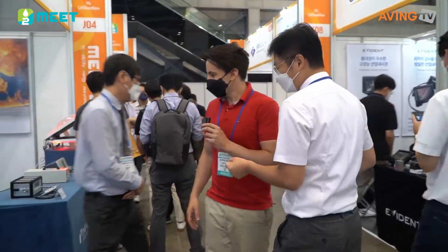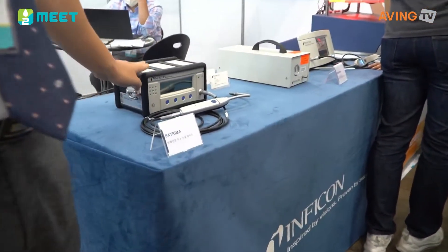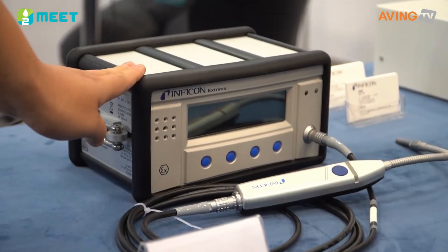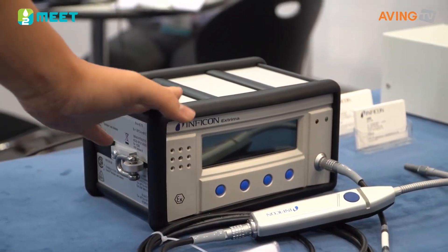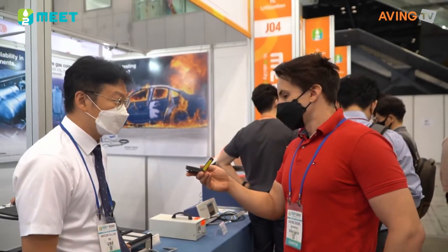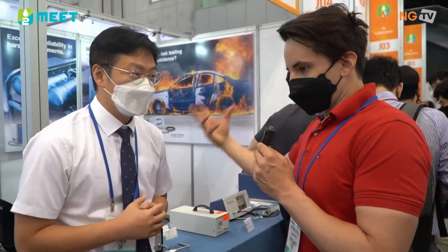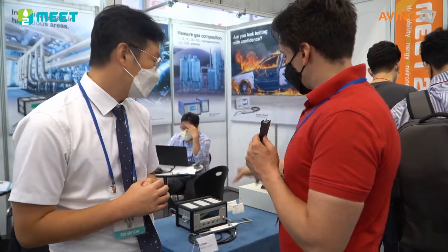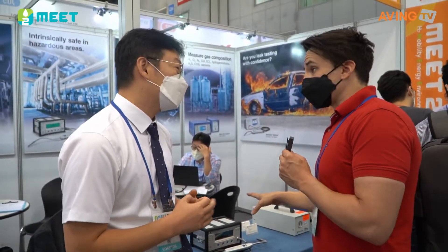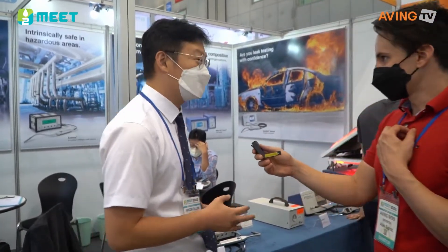The next one we're going to look at is over here. The difference between that one and this one — this is a hydrogen leak detector as well. It's also portable, and it is explosion-proof certified equipment.